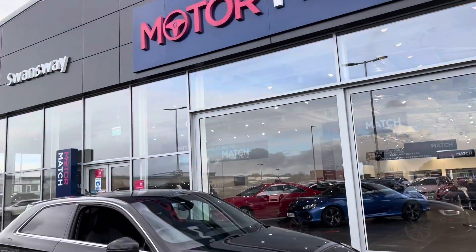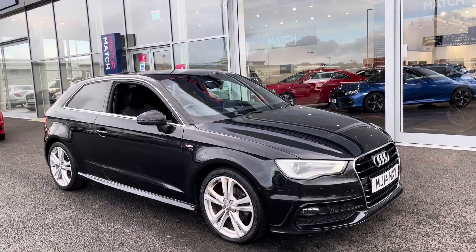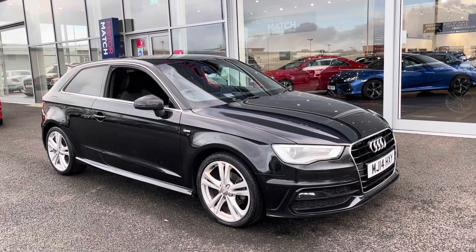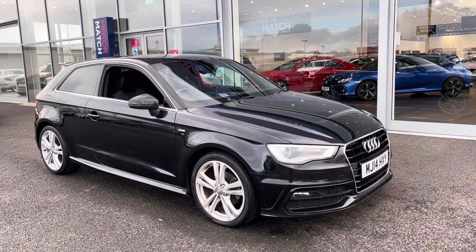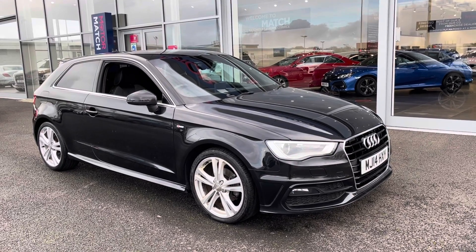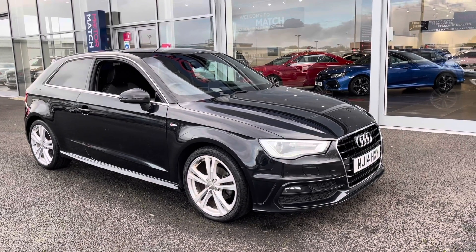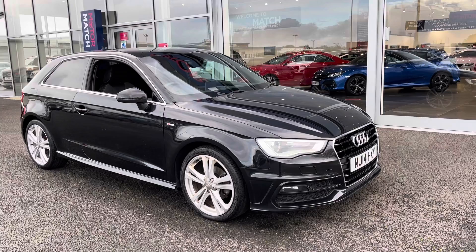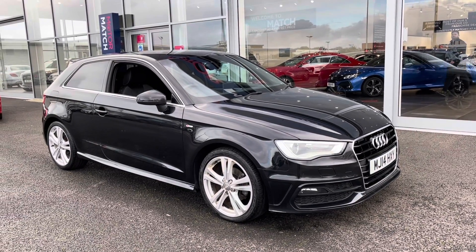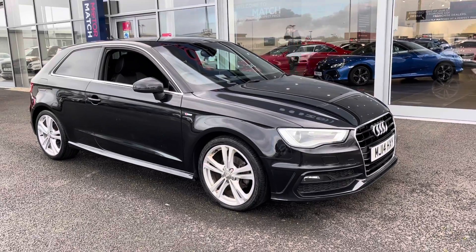Hi UK, my name is Billy from Motor Match Chester. Today I'm very pleased to announce this absolutely fantastic 2014 Audi A3 S line. It's the 1.6 diesel manual with only three previous owners and just over 61,000 miles on the clock. This is a Motor Match approved used vehicle so it does come with a 30 day or a thousand mile warranty. If you'd like to book a test drive please give us a call on 01244 311 404.